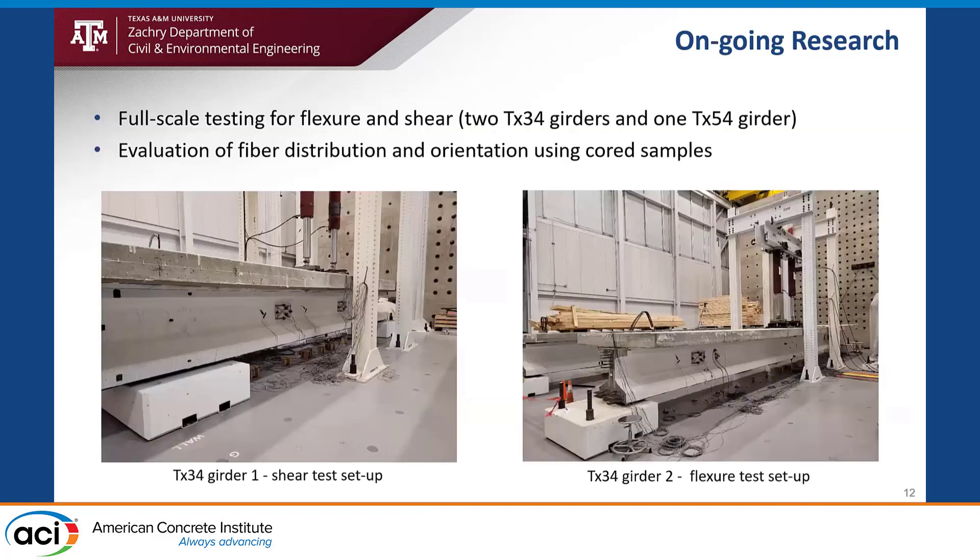The next step of this research project is to conduct full-scale testing using two Texas 34 girders and one Texas 54 girder to identify flexural and shear behavior. We will also conduct evaluation of fiber distribution and orientation using core samples from the two girders.